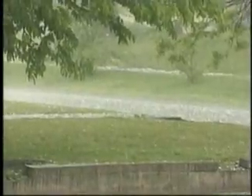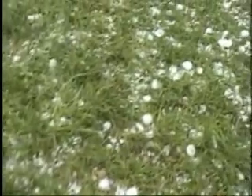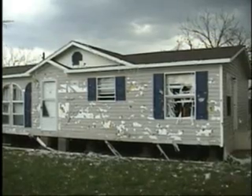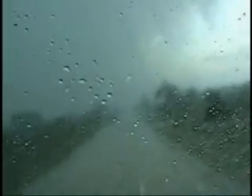Needless to say, when a hail-producing thunderstorm approaches, you should stay indoors. Because anything left outside during a hailstorm — including cars and houses — will face the wrath of ice cubes falling from the sky.